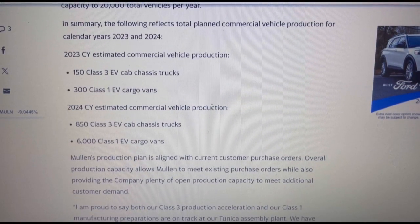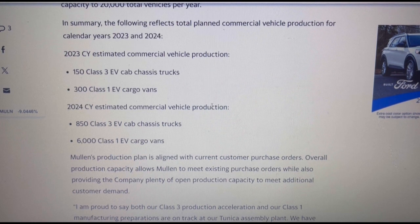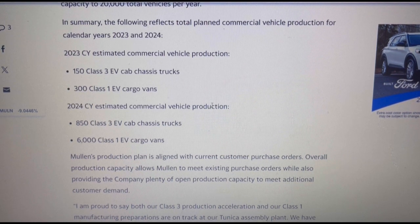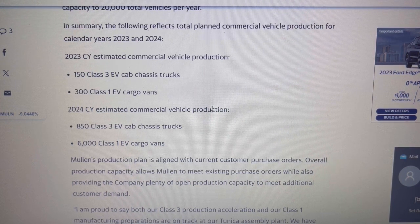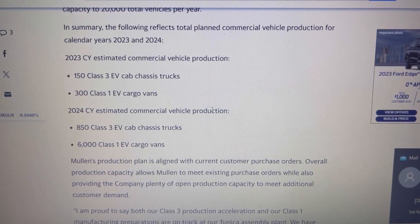In summary, the following reflects total planned commercial vehicle production for calendar years 2023 and 2024. For 2023, the estimated commercial vehicle production is 150 class three EV cab chassis trucks and 300 class one EV cargo vans.